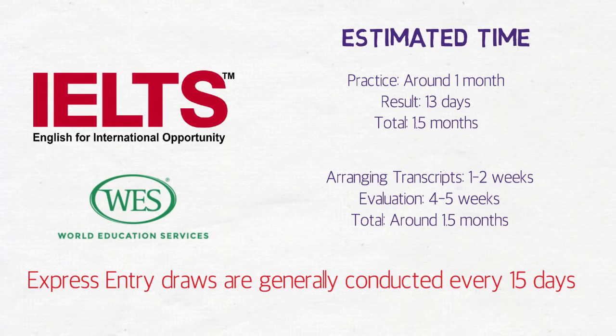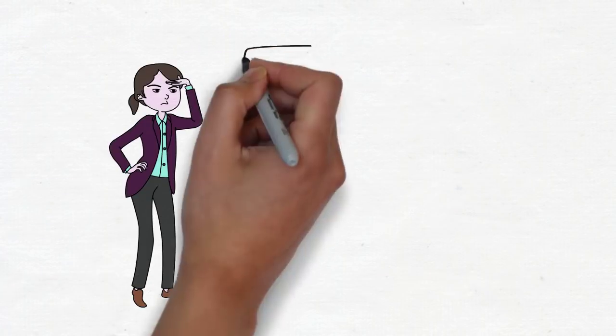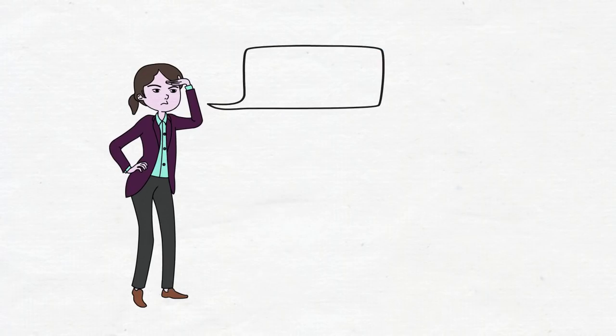Express Entry draws are conducted every 15 days — this is not mandatory but just the general pattern. So in those 1.5 months, at least three Express Entry draws would be conducted. Time is very crucial. If you haven't seen the video on the tie-breaking rule, please visit my channel and check it out — you'll realize the importance of time. The sooner you enter the pool with your Express Entry profile, the higher your chances of getting the ITA, if you have a good score of course.